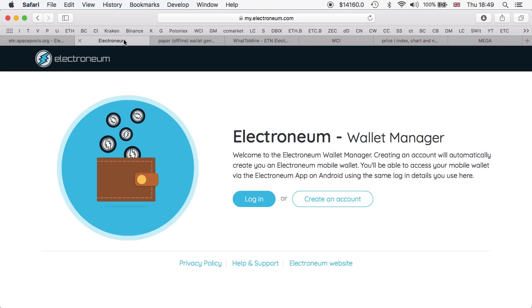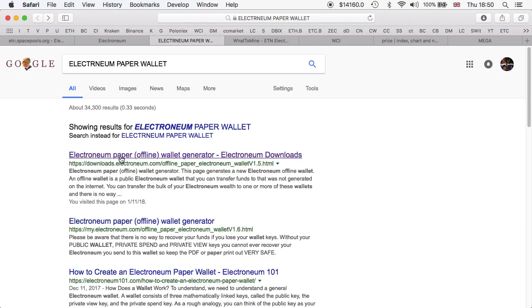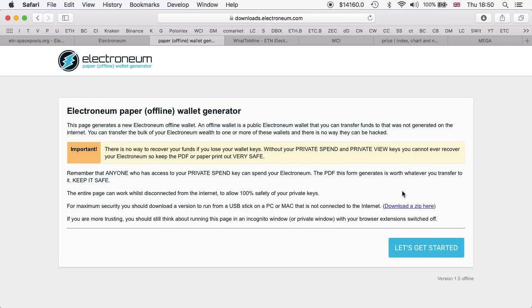There are two wallets you could use. One is the Electroneum wallet manager — this is the one I personally use, but I'm not logged in because it logged me out. My phone battery is dead so I can't check the password. It's very easy to set up: all you do is put in your email and they send you a code. You can also get yourself an offline paper wallet — I'll include all the links in the description section.